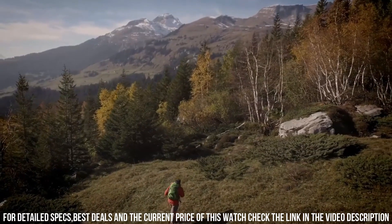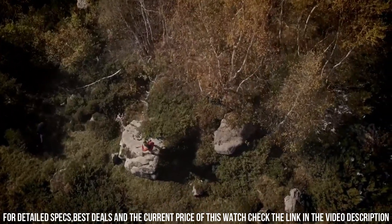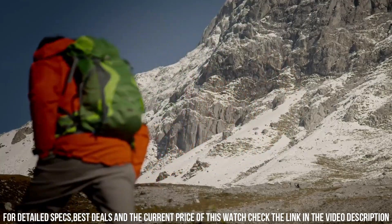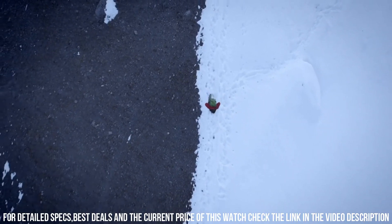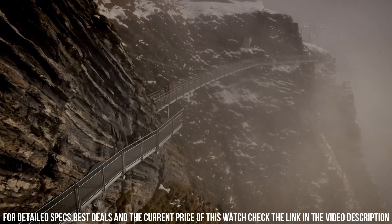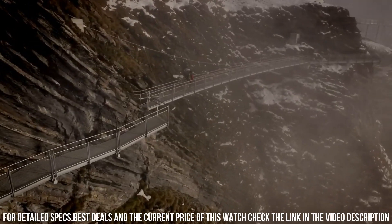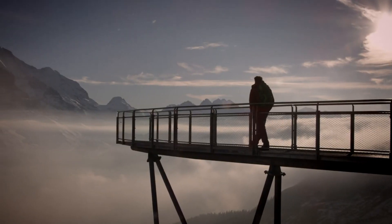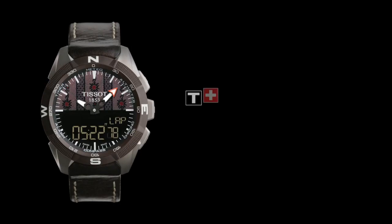Tactile scratch-resistant sapphire crystal. Solid case back. Butterfly clasp. Case size 45 mm x 13.1 mm. Band 22 mm long. Item shape round. Dial window material type: Tactile Scratch-Resistant Sapphire Crystal.